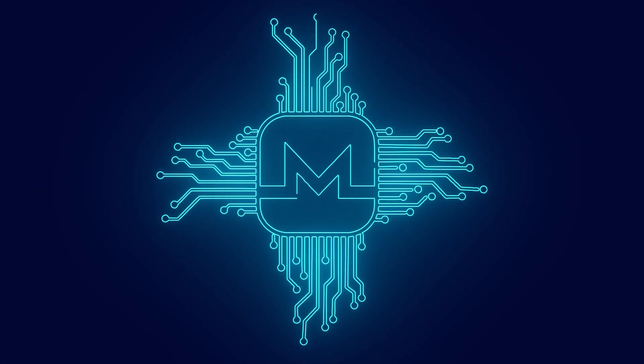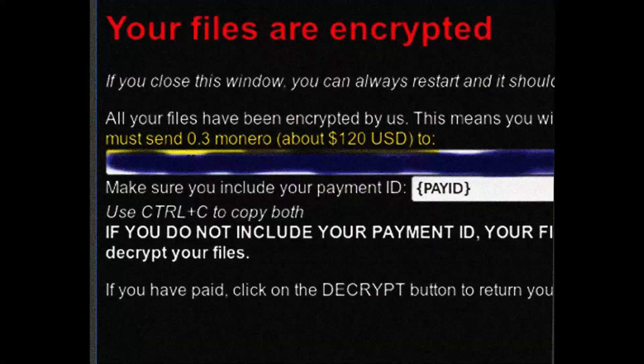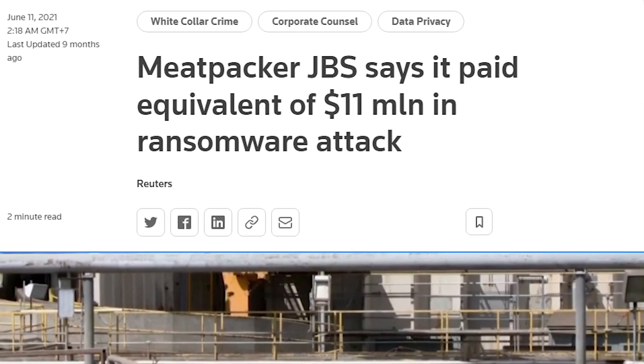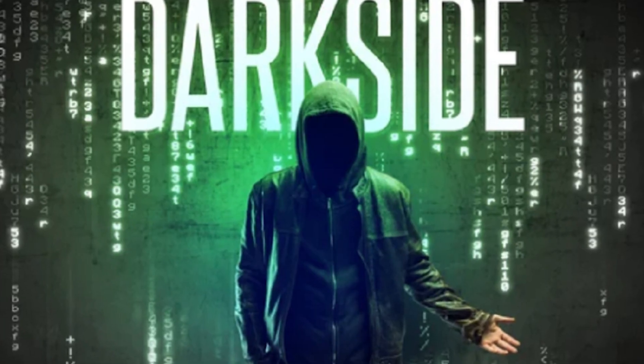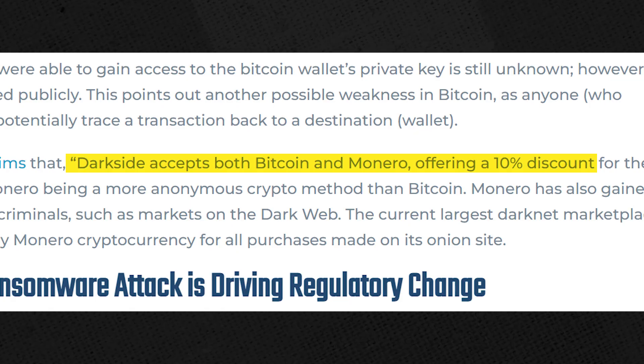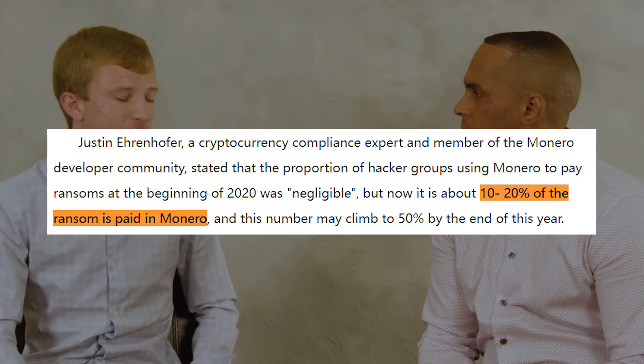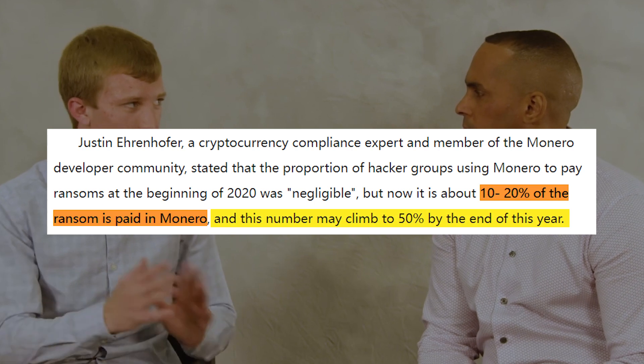One other popular industry becoming increasingly dependent on Monero is the ransomware industry. People on the web are increasingly demanding their ransom to be paid in Monero so that the money remains fungible and hard to track. REvil, a renowned ransomware group also believed to be behind the attack on JBS, has removed the option of paying in Bitcoin, demanding Monero only. DarkSide, the group allegedly behind the Colonial Pipeline hack, did allow payments in Bitcoin or Monero but charged a 10 to 20% premium to victims paying in Bitcoin. According to crypto compliance expert Ehrenhofer, around 10 to 20% of all ransoms are paid today in Monero, and this figure could rise to 50% by the end of 2022.